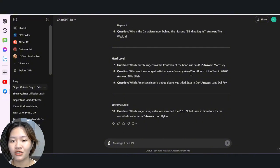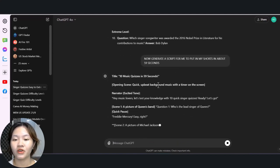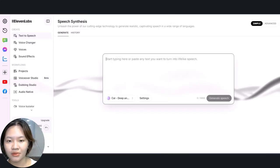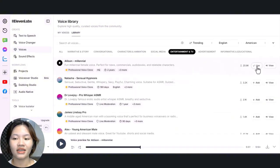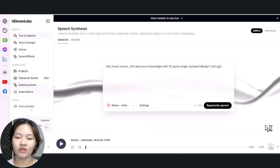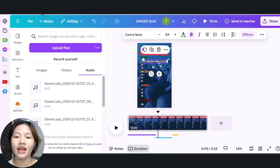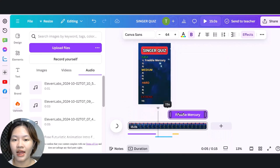Once the questions are ready, ask ChatGPT to generate a script, then use 11 Labs to create the voiceover for your video based on that script. Go to 11 Labs, input the script sentence by sentence, choose a voice, and download the audio clips. Then go back to Canva to complete your video — upload the voiceover and sync it to your template. When you want the answer to show up, add a text box for the answer, then right-click and choose 'Show Timing,' and adjust the timing so it appears right after the question.